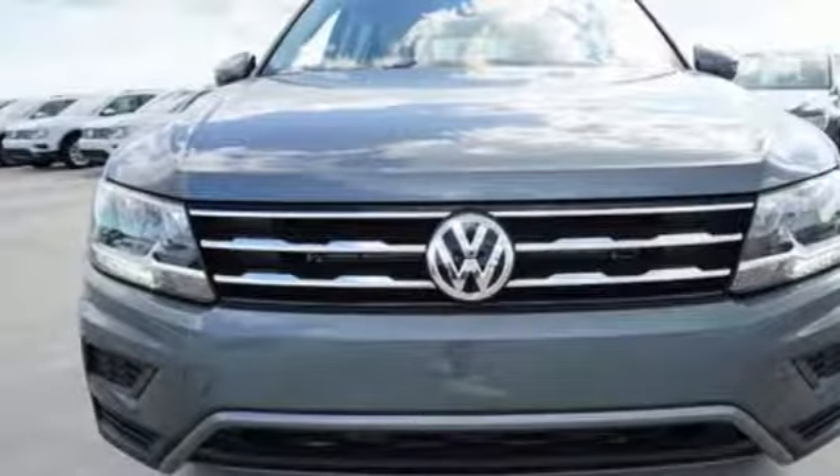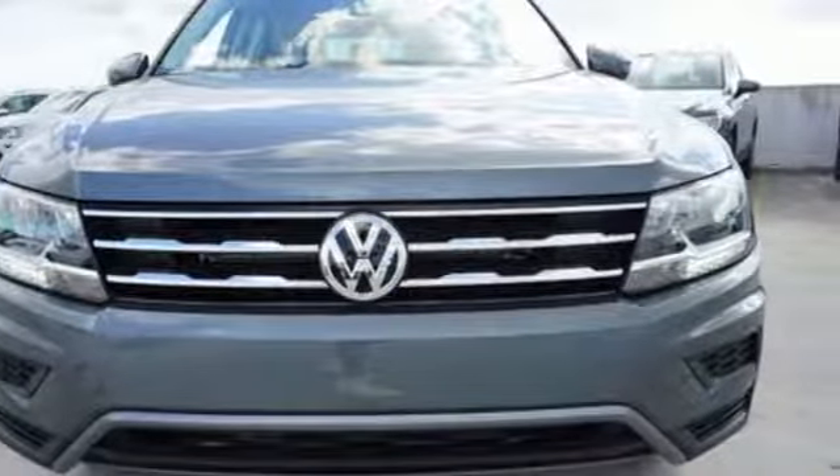Enjoy every drive in a Volkswagen. Someone's going to drive this fantastic vehicle off the lot — should be you. Test drive it today.